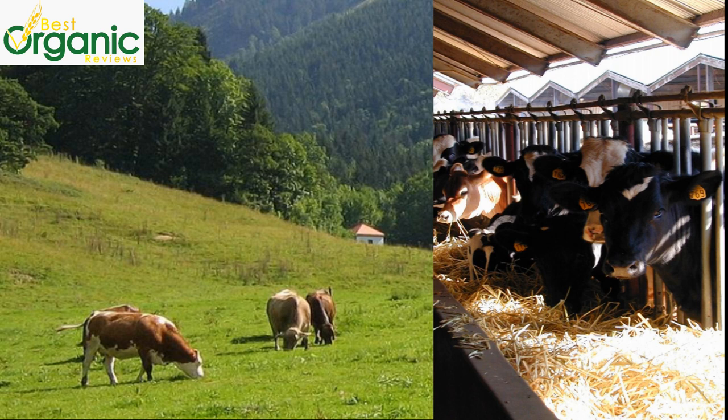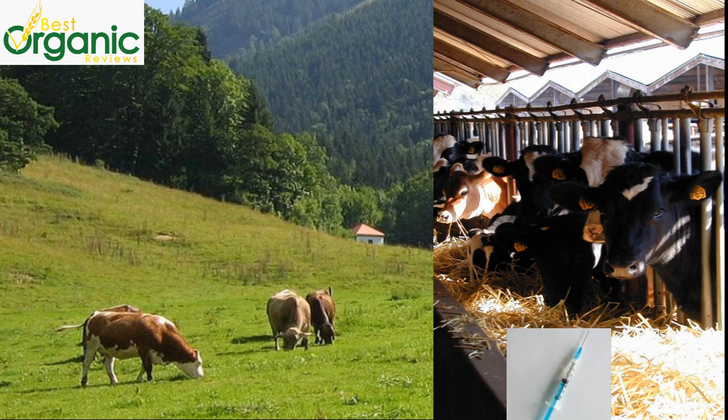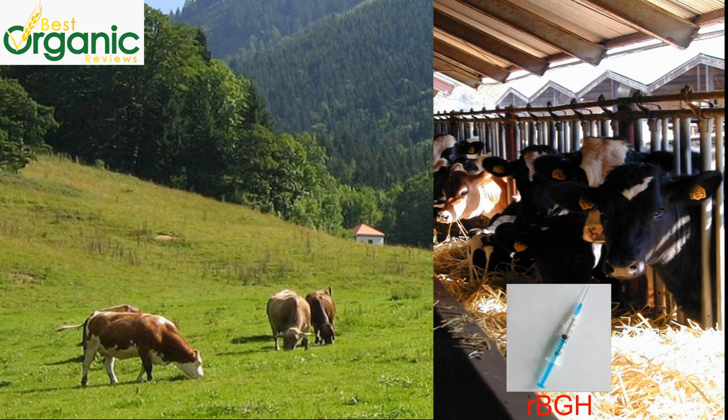Bovine growth hormone, or RBGH, is a genetically engineered protein growth hormone used to increase milk production by at least 10%. Organic cows are not given RBGH, while conventional cows may be injected with RBGH. The hormone is banned in Europe, Canada, Australia, New Zealand, and Japan. Milk from RBGH-treated cows may have higher levels of IGF-1, which is an insulin-like growth factor. It's a normal growth factor, but excess levels may increase the risk of cancer in humans.